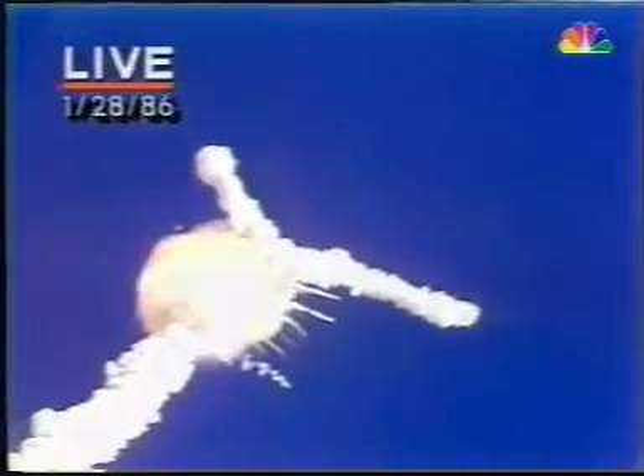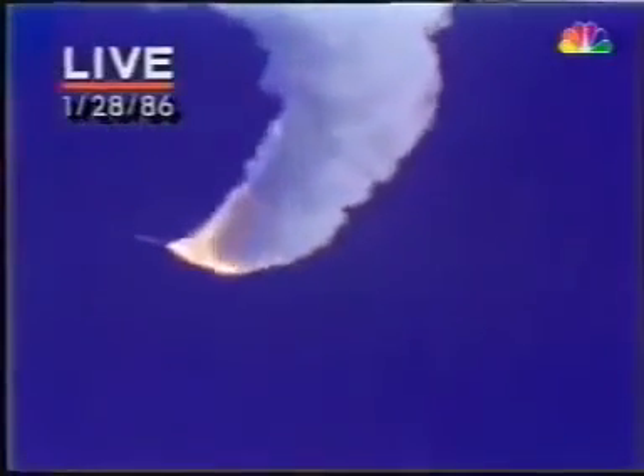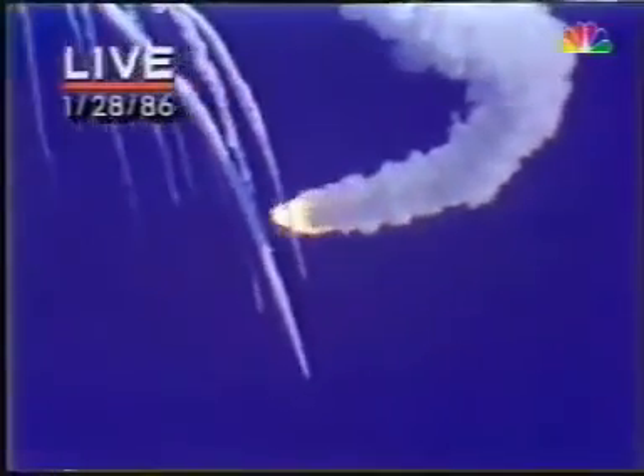Velocity 2,900 feet per second, altitude 9 nautical miles, downrange distance 7 nautical miles. This is not standard. This is not something that is planned, of course.